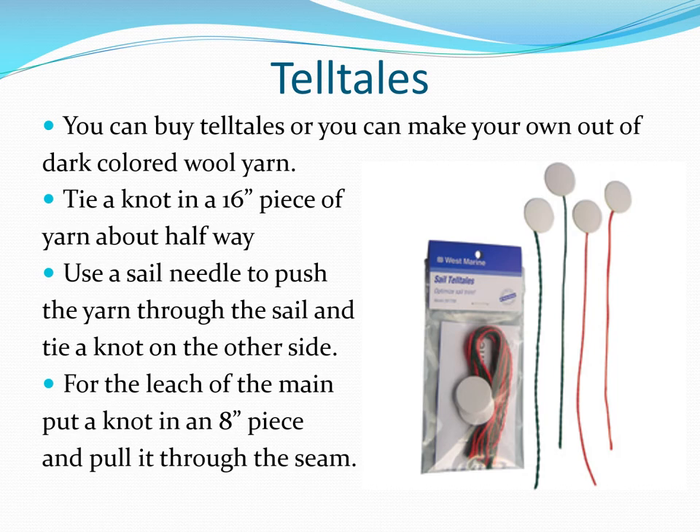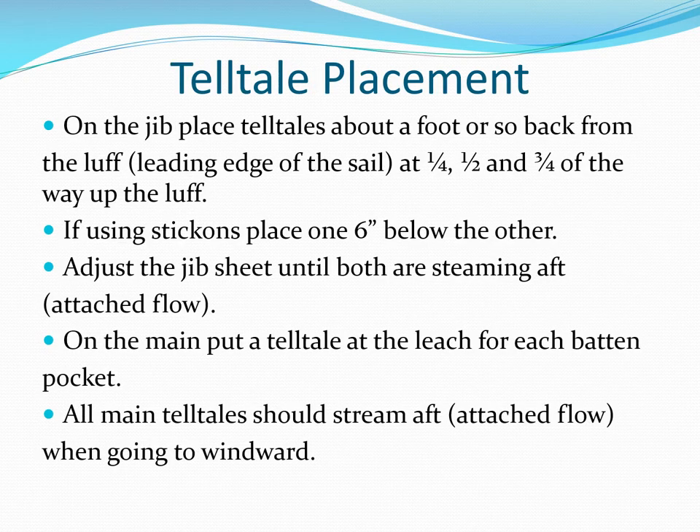Sail telltales need to be light and not stick to the sail when wet. In the past, people sometimes used old wrinkled cassette tape, and you can actually use wool yarn if you like. Telltale placements shown here are more or less standard, but you will see a lot of variation from one boat to the next.